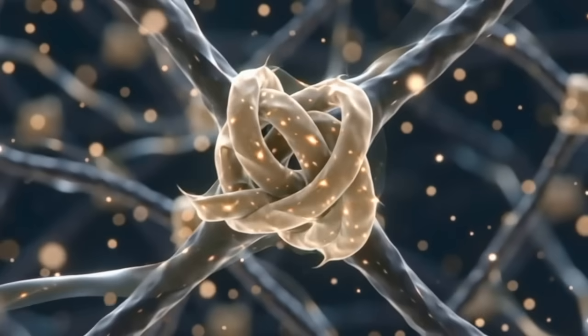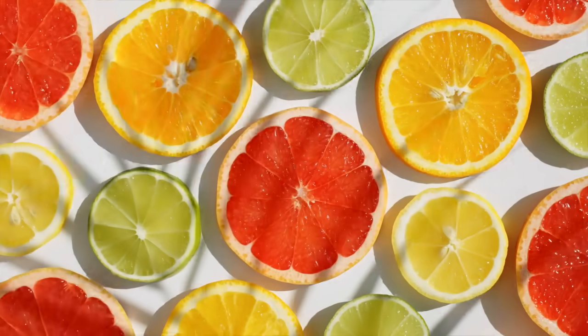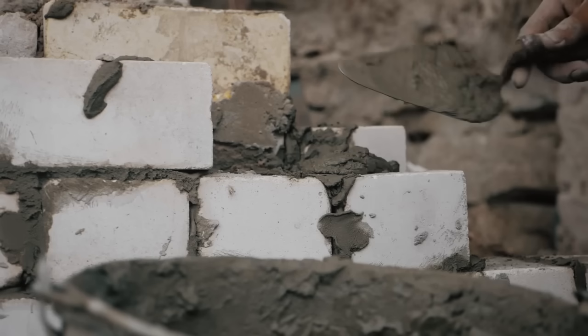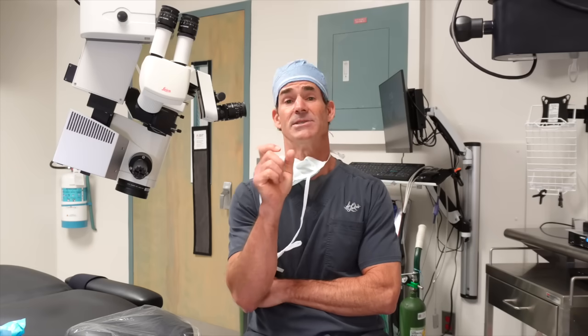Collagen is a triple helix structure and it cannot form properly without vitamin C, period. Think of it like the mortar in brick and mortar. You can put all the bricks up, but if your mortar is not there between those bricks, when the wind blows, it's going to fall over. Vitamin C is the mortar.